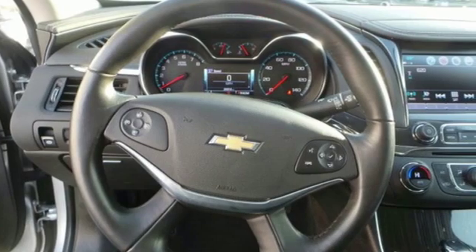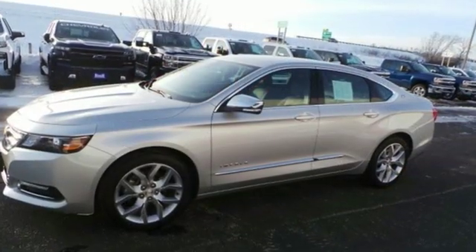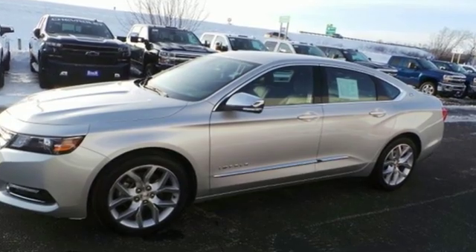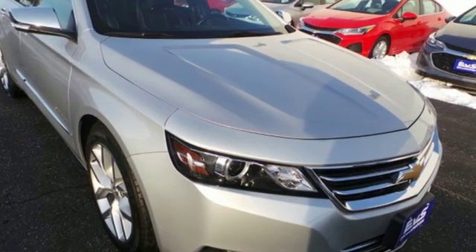There's more than a century of ingenuity and significance in every Chevy. They say a journey of a thousand miles begins with one step. In this case, it begins with a test drive. Start your next adventure today.